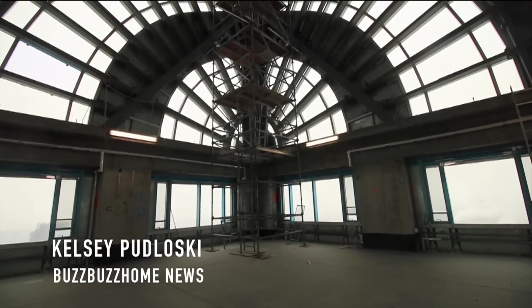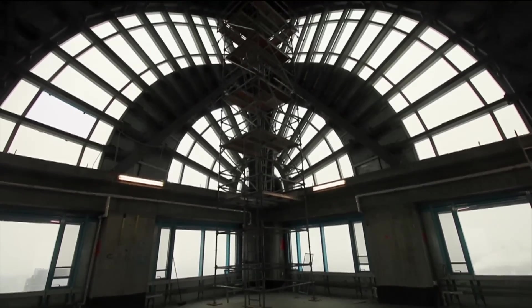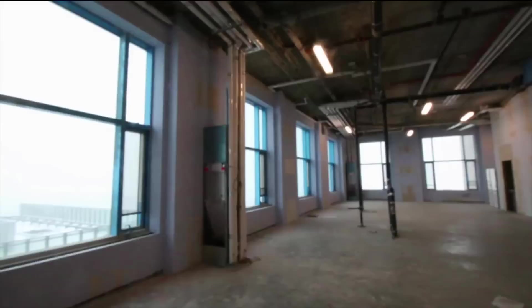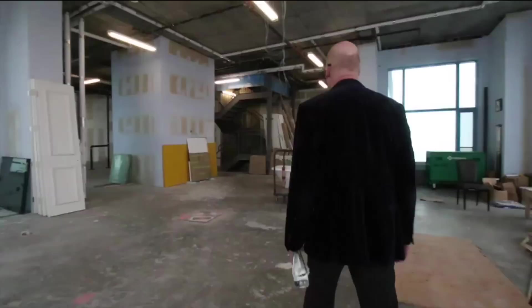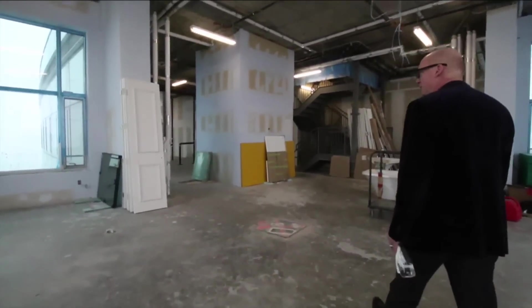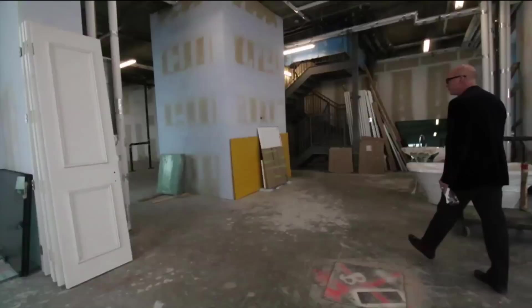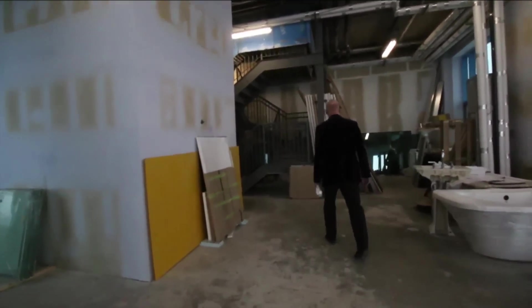It's the most expensive condo currently on the market in Canada and is ready to be customized to fit its buyer's lifestyle. The three-story, 11,755 square foot super penthouse at Trump Residences Toronto is currently listed at $33 million. The unit is unfinished with concrete floors and a drywall shell, allowing future buyers to start from scratch with their own team of designers.